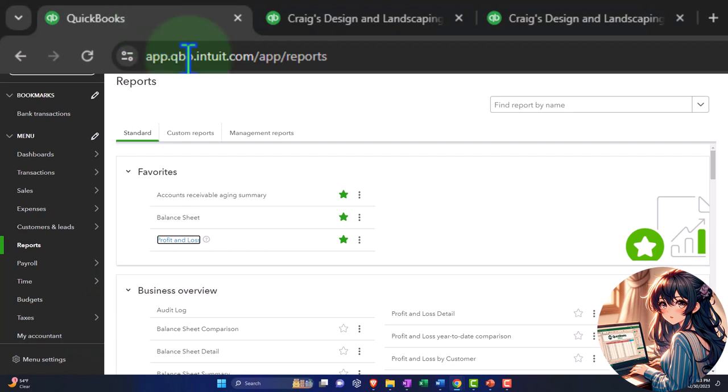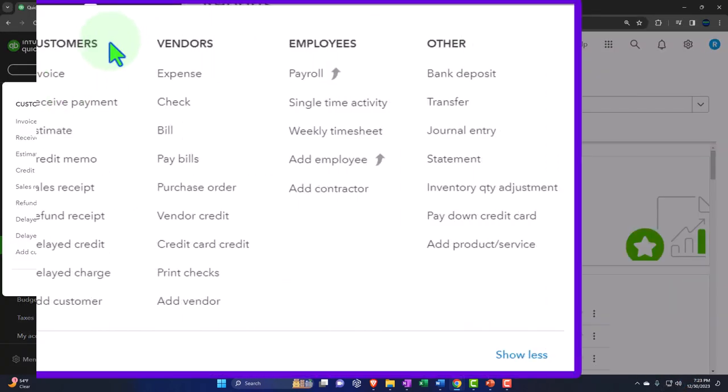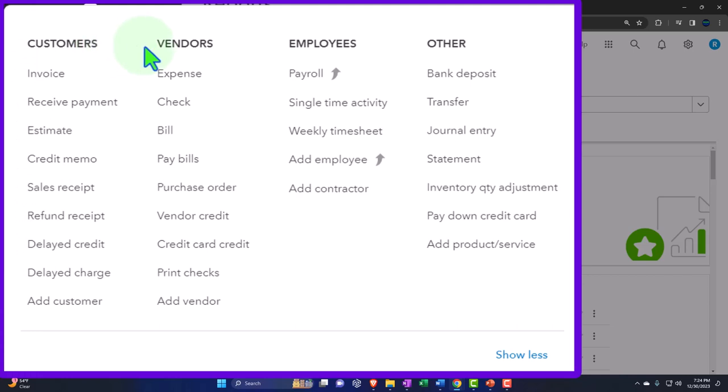Every time, we're going to do the data input in the first tab and look at the results in the tabs to the right. Selecting the drop-down, we've been looking at the cycles — customer cycle, vendor cycle. We jumped over here to the other area, which isn't actually a cycle, but these are the forms that don't fit neatly into the other cycles and are therefore placed here by QuickBooks.